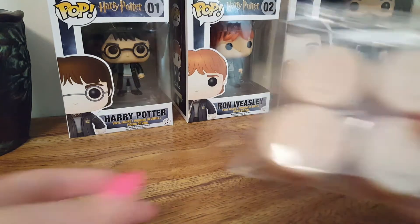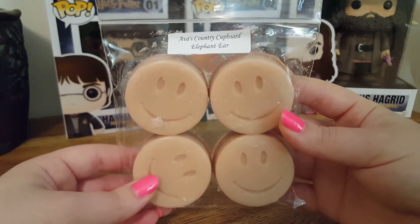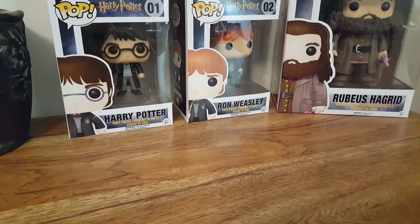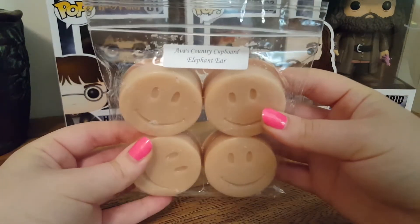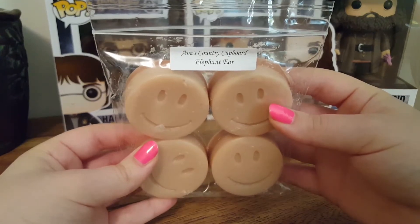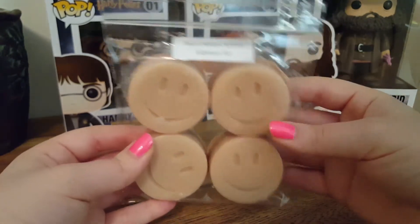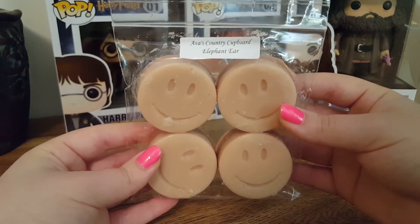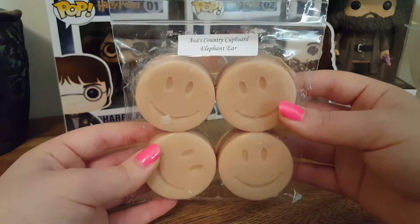This one is a four pack of Elephant Ear, and I did get a sample of this one. This is fried dough and cinnamon sugar. This one is good — I get that fried note, and I get the sweet cinnamon sugar scent, very strong. Super good, I'm excited to melt this. I'll probably wait until colder days or fall to melt it, because it's a very fall bakery type scent.